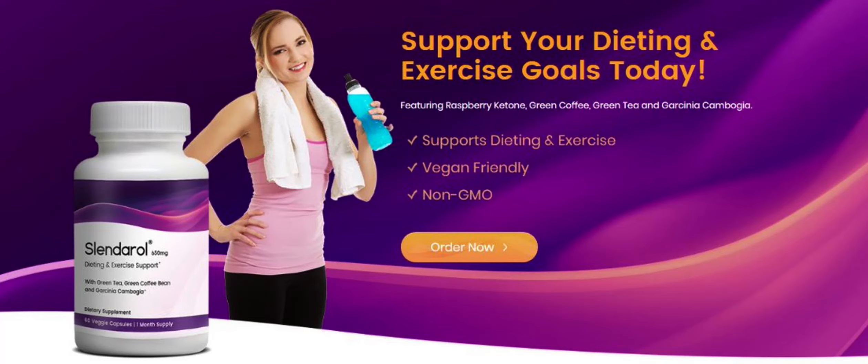For Slenderol to work, you need to take the treatment seriously. You need to take it every single day, or else you won't see great results and you'll get frustrated. You can see the initial results in the first month, but most people have better results after 3 months of using this product.